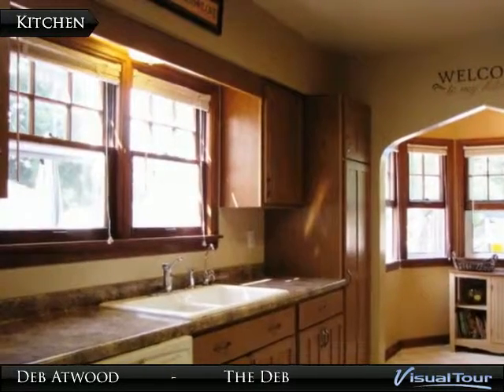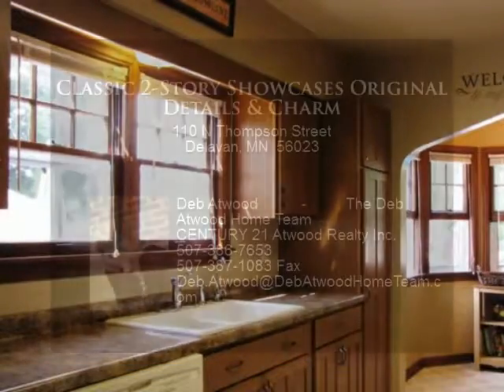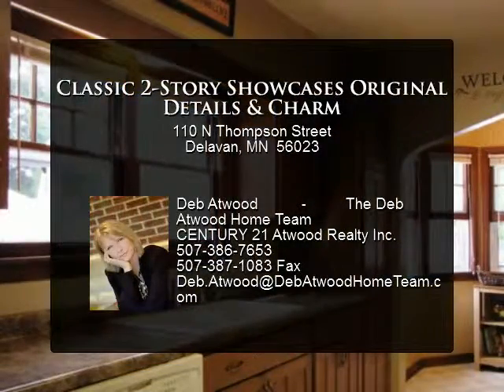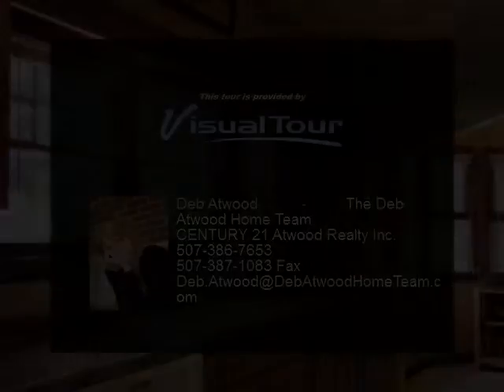The upper level offers three additional bedrooms, full bathroom, built-in hall storage, and a walk-up attic ideal for future living space. This impressive property also offers a large fenced yard and detached single-story house.